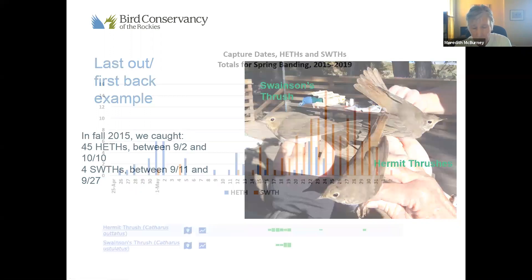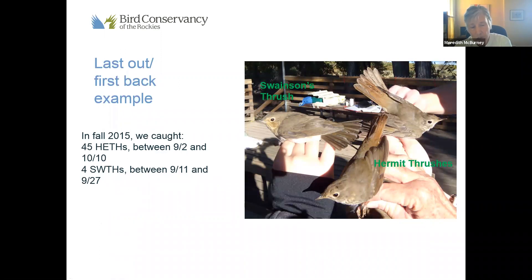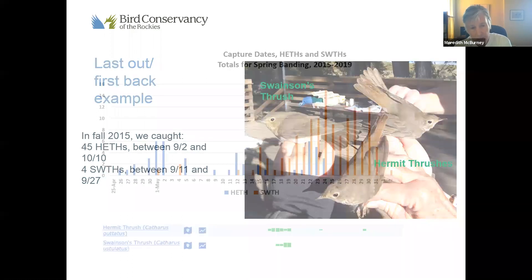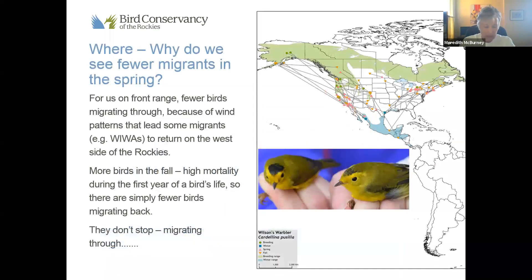In the fall we catch a lot more Hermit Thrushes than Swainson's. Come spring, here's a different graph — you see two things. One is the Hermits come back first, which is what we would expect. The Hermits are the ones that stay the latest — described as sturdier birds able to stay further north. And we see that Swainsons come back later. But the other fascinating thing is we catch more Swainson's Thrushes in the spring than we do in the fall, and the opposite is true with Hermit Thrushes.